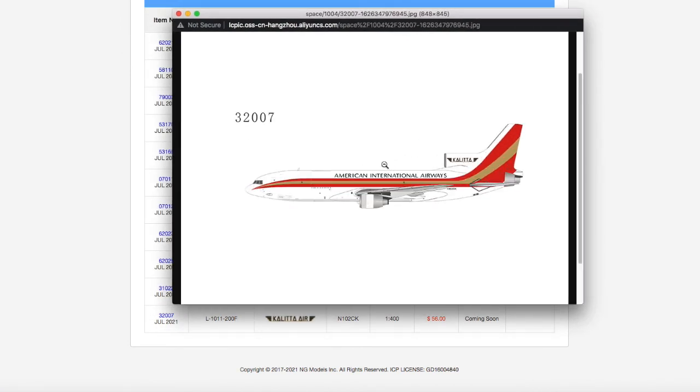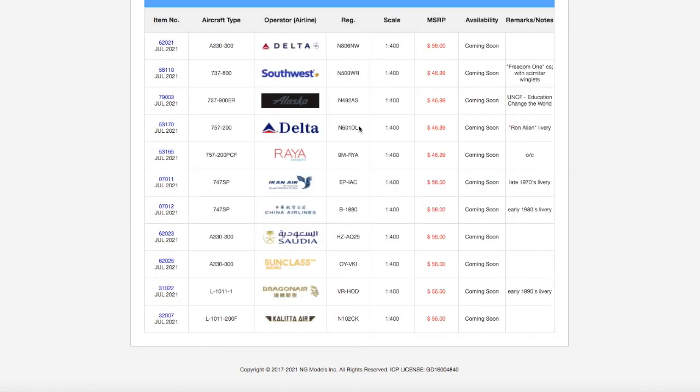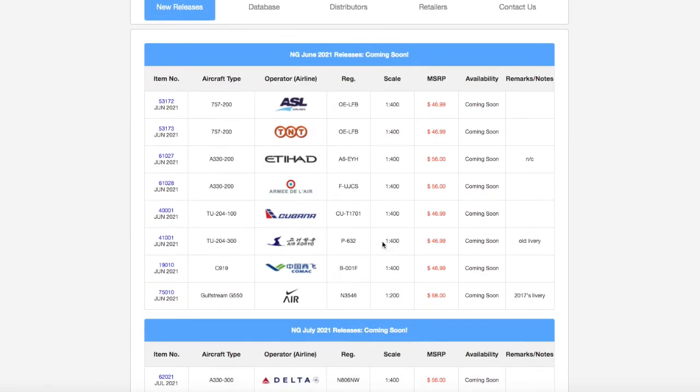Moving on, we have a Kalitta Air L-1011. It's actually interesting — I didn't know Kalitta Air used to operate the L-1011. It looks nice. I don't need it, but retro collectors will want this. Registration is N102CK, scale 1:400, and the price is $56.